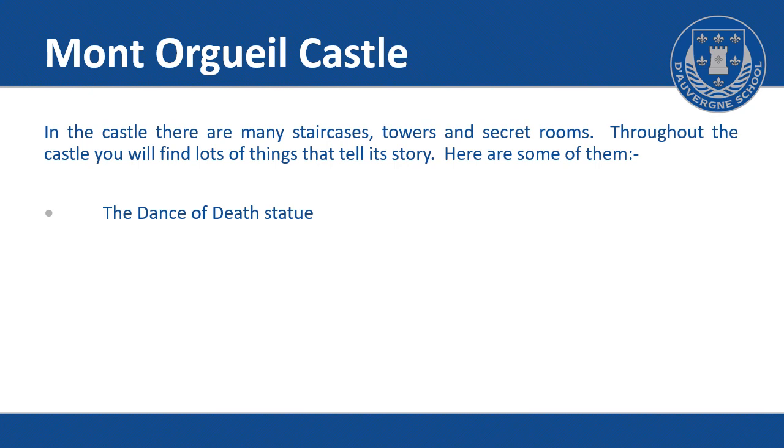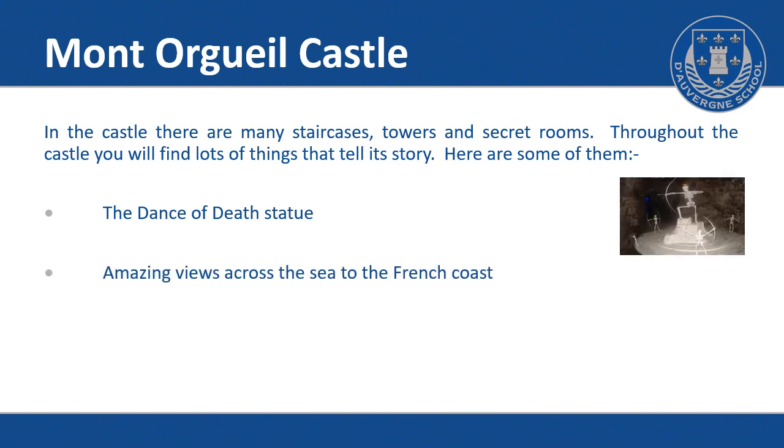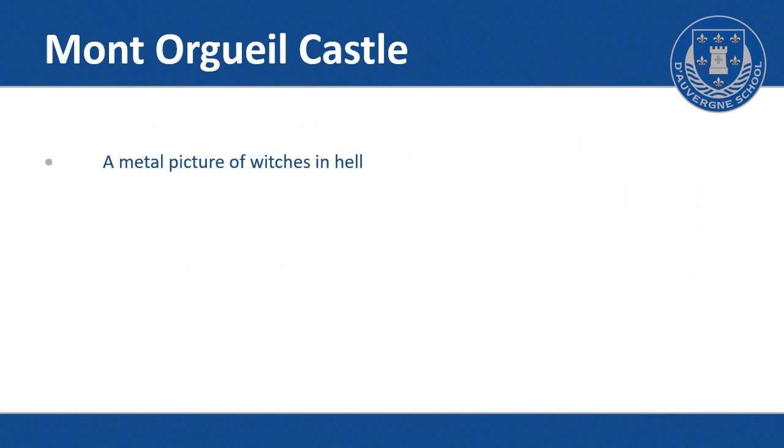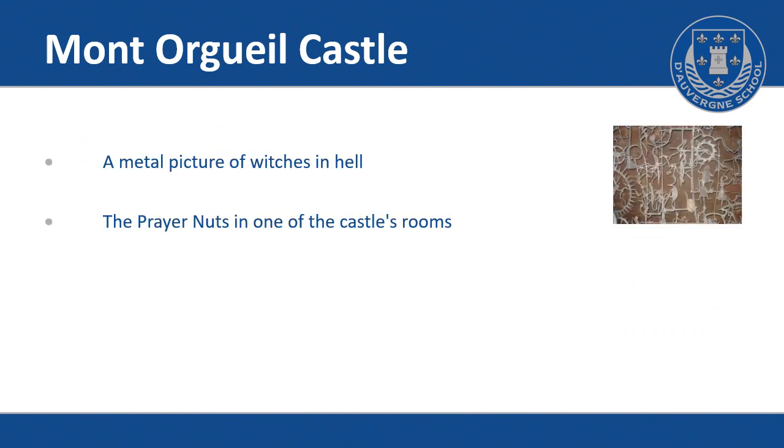The Dance of Death statue. Amazing views across the sea to the French coast. A metal picture of the witches in hell. The prayer nuts in one of the castle's rooms. The wheel of fortune.